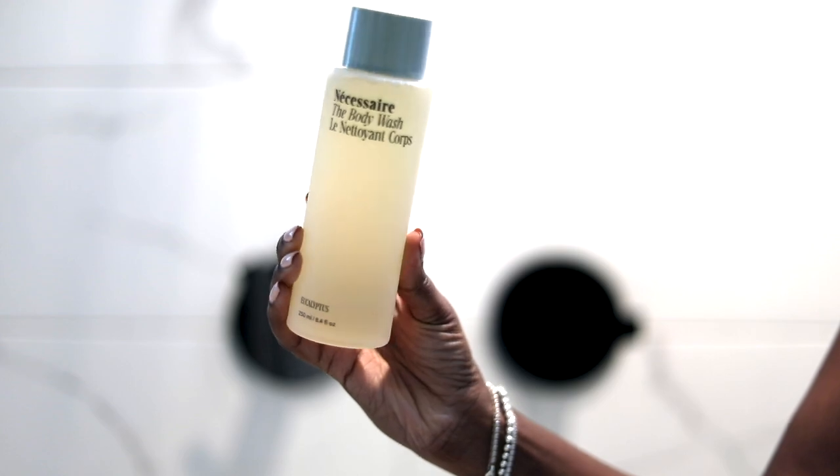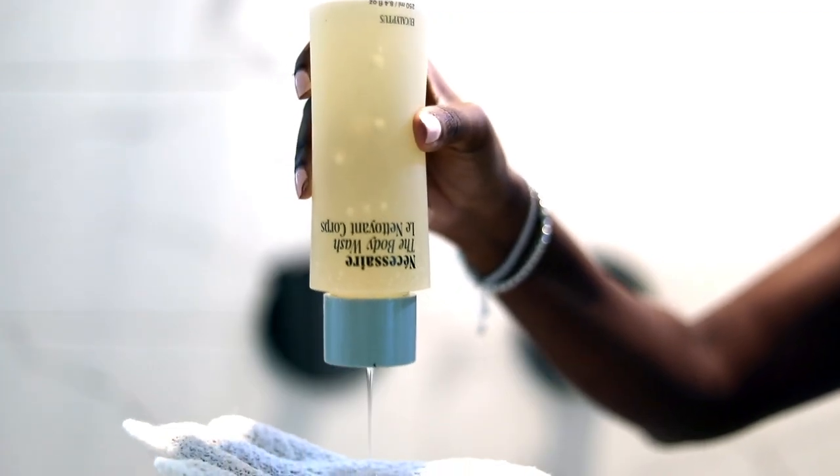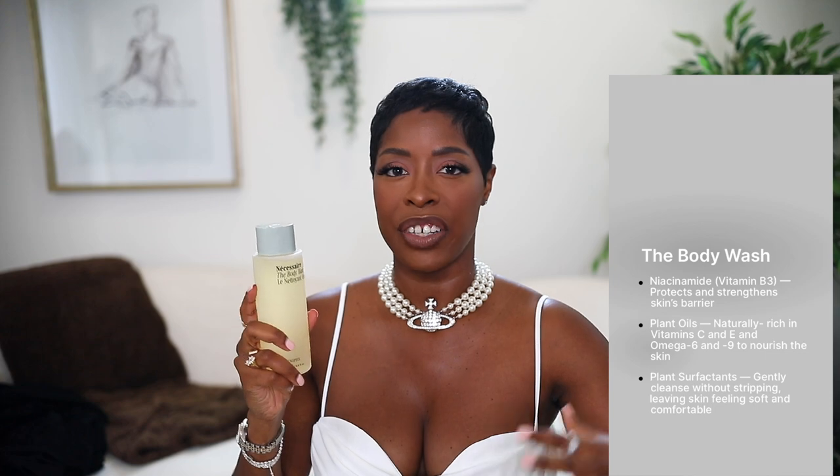The next favorite is the Necessaire body wash. This is very luxurious and I love that. I love a pampered routine type of vibe in the shower. This body wash smells amazing — it's also eucalyptus but it's a lot stronger than the exfoliator. It lathers really well and it doesn't dry my skin out. I have eczema and super dry skin, and this is still hydrating and moisturizing. I don't get out of the shower feeling bone dry like I need to immediately put lotion on.